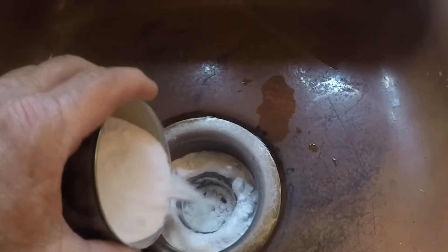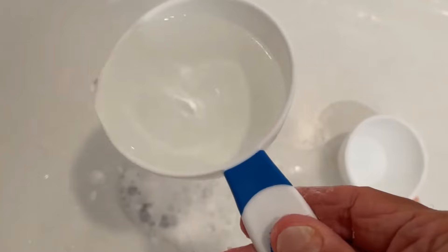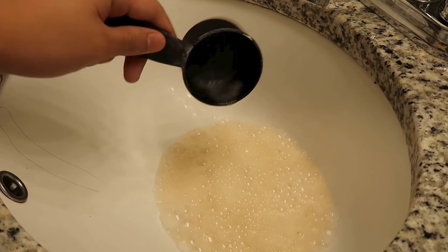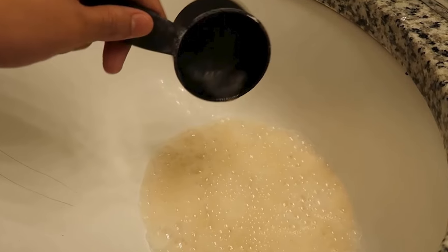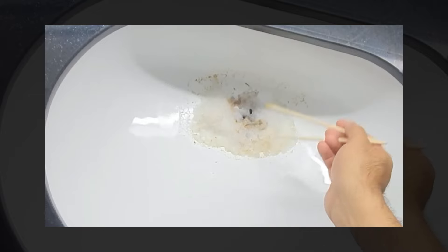Once you have done that, pour about half a cup of baking soda straight into the drain. Next, pour a cup of white vinegar straight down the drain. The mixture will immediately start to fizz, which helps break down grease, hair, and other nasty materials that might be stuck.